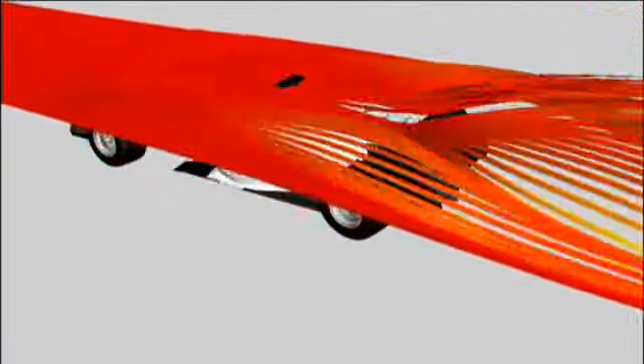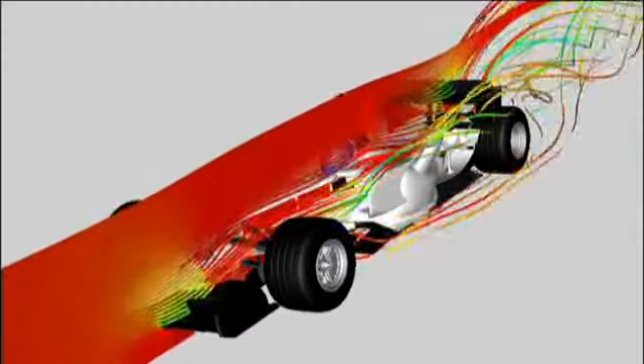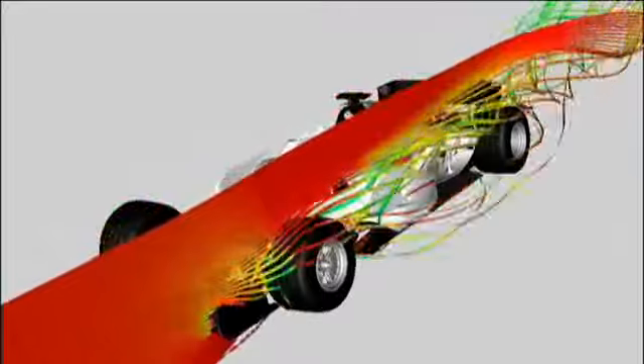What do all these different colors actually mean? In this instance, this is colored by velocities. You can see the high-speed air in front of the vehicle moving towards the back of the vehicle. We've taken a lot of energy out of the air to provide the downforce. It generates quite a big wake, which is hurting the vehicle behind.